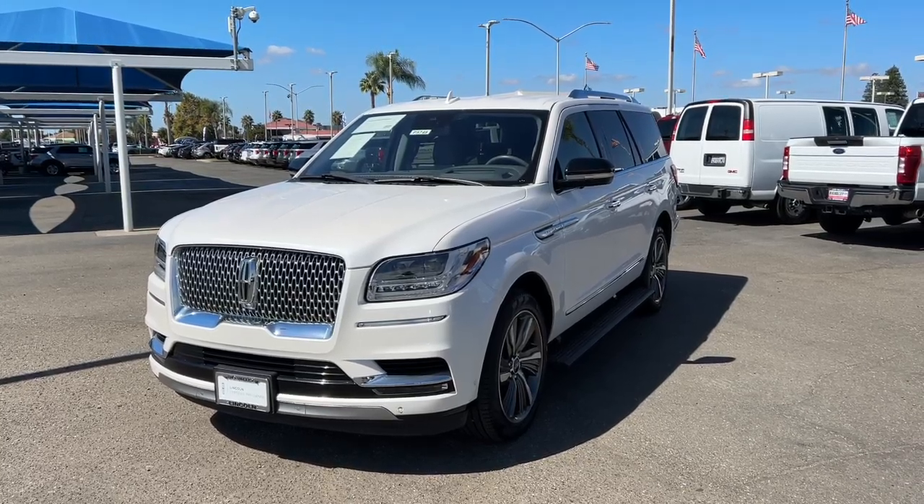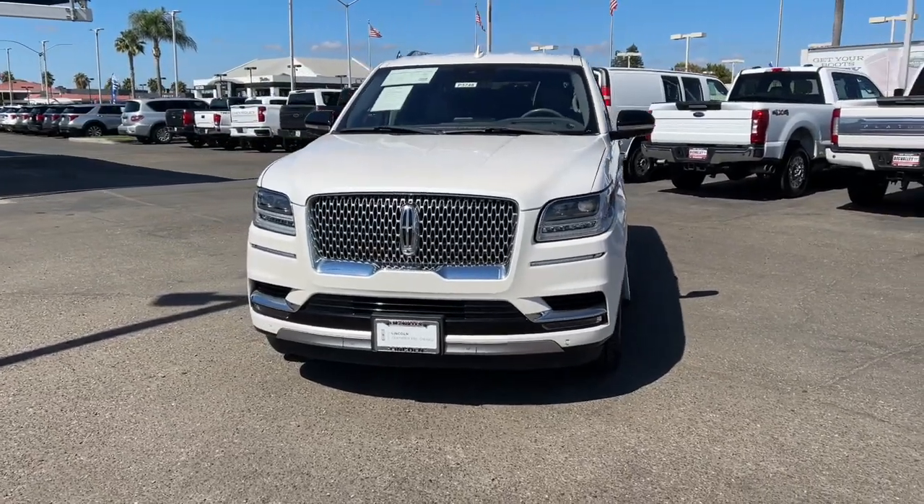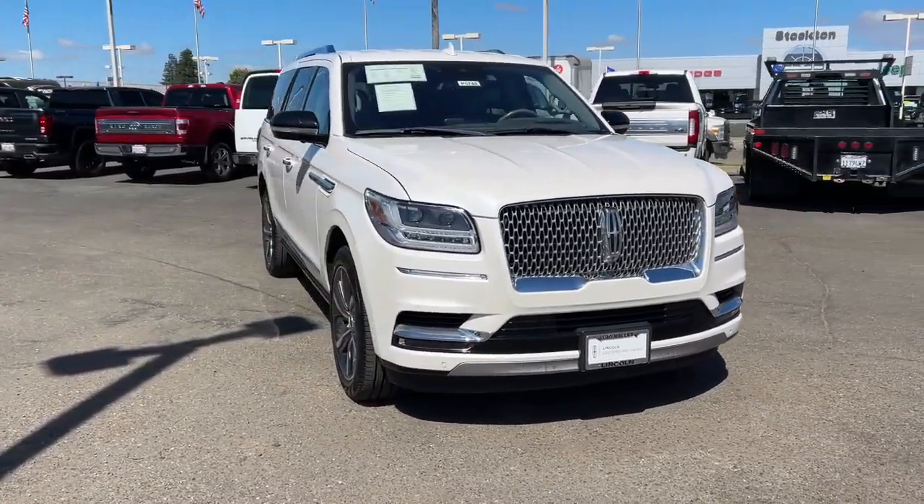Look no further than the 2019 Lincoln Navigator. With less than 35,000 miles on the odometer, this vehicle provides excellent value.